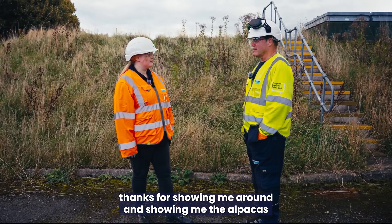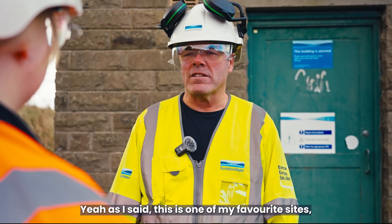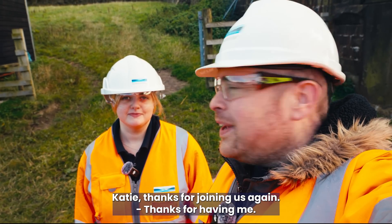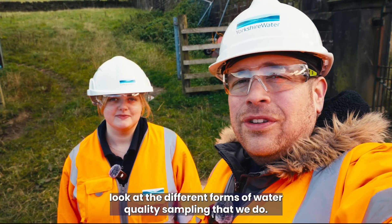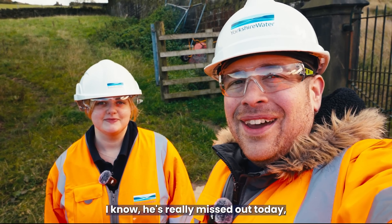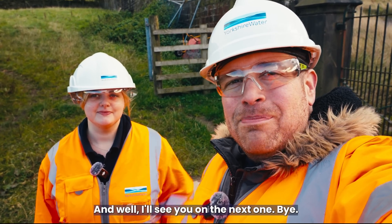Jimmy, thanks for showing me around and showing me the alpacas and how we do testing on the service reservoir. It's been a pleasure — this is one of my favorite sites. That was The Science Behind: water quality sampling. Katie, thanks for joining us. It's been really great to go around the region and look at the different forms of water quality sampling that we do. It's such a shame Dan couldn't join us here at the alpacas! Please don't forget to like the video, subscribe to the channel, and let us know in the comments if you've got any questions.